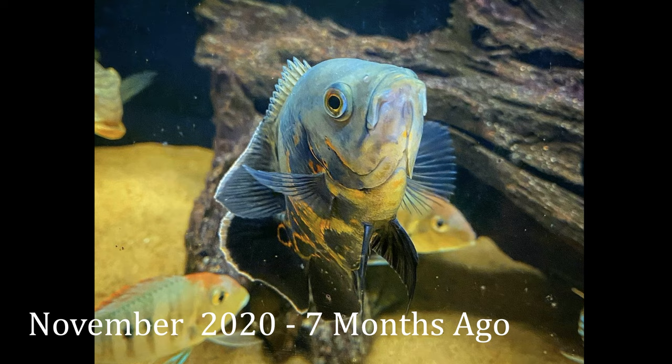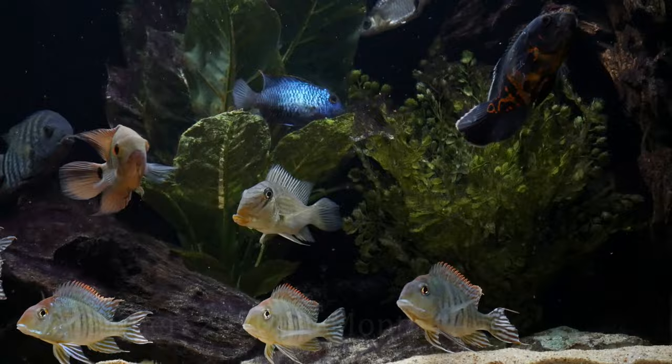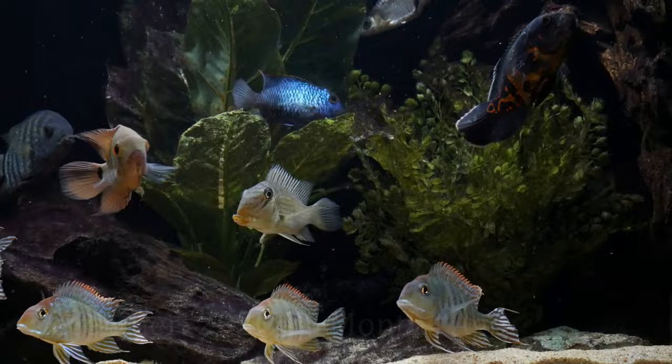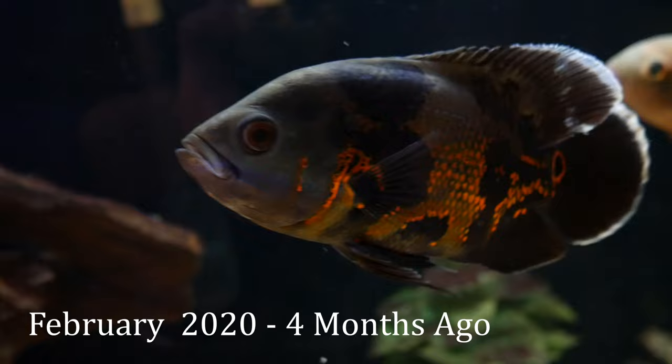There hadn't been any issue with the other tank mates, just some light scuffles which you'll see with any cichlids. A month later the Oscar was about five and a half to six inches and still doing really well. A couple months later in February, Nessie was about six and a half inches long and clearly putting on some weight as well. The orange patterns really came in during this time and Nessie was doing great.